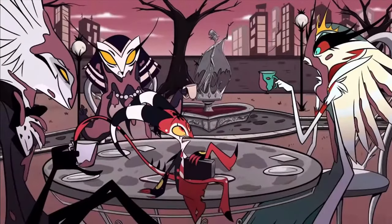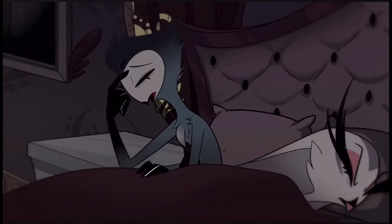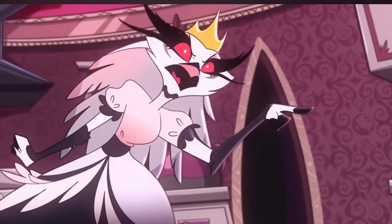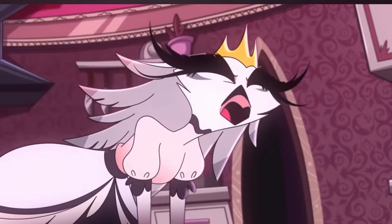Stella. Going from her early design in the pilot to her official debut during Season 1, Episode 2, she is one of the main antagonists of Helluva Boss. Being categorized as a peacock demon, she's the wife, or ex-wife, of Stolas and the mother of Octavia in the show.